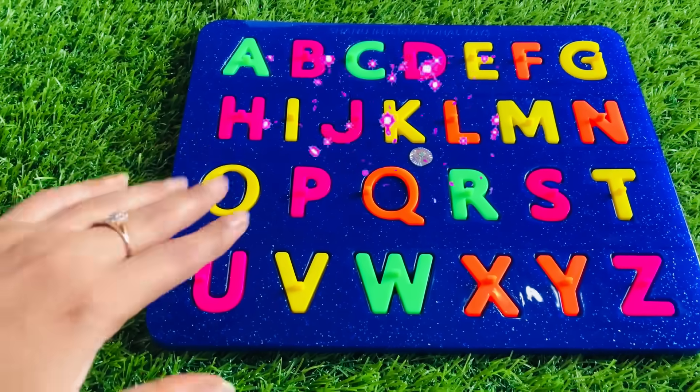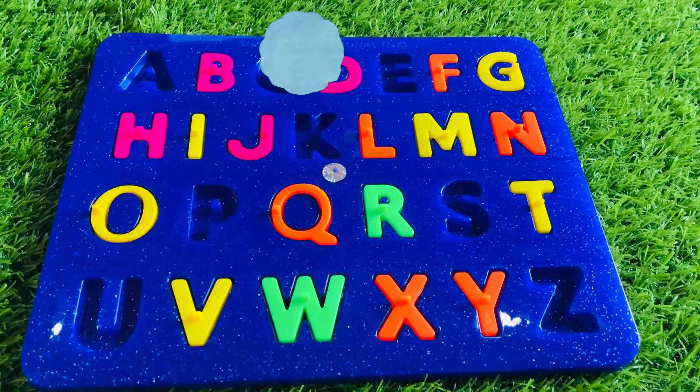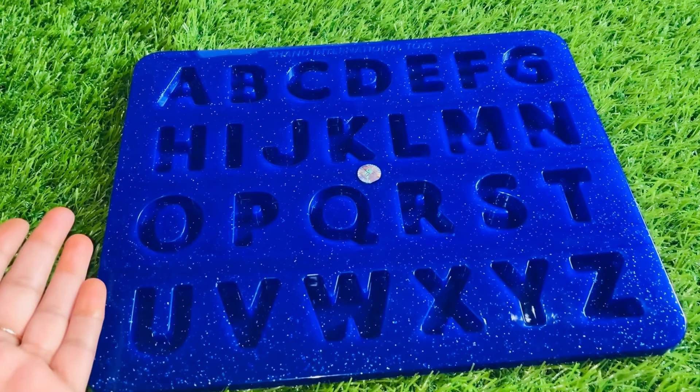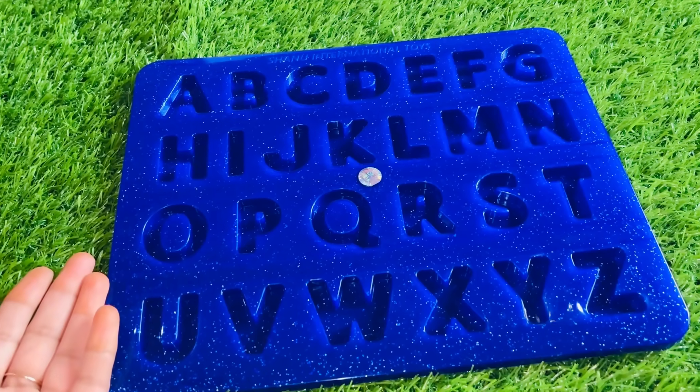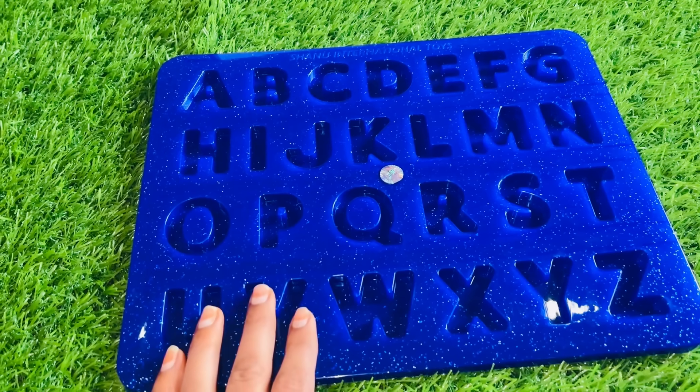Hello everyone, how are you? Oh no, where are the old letters of this puzzle? Can you help me guys to find them? Ok, let's start.